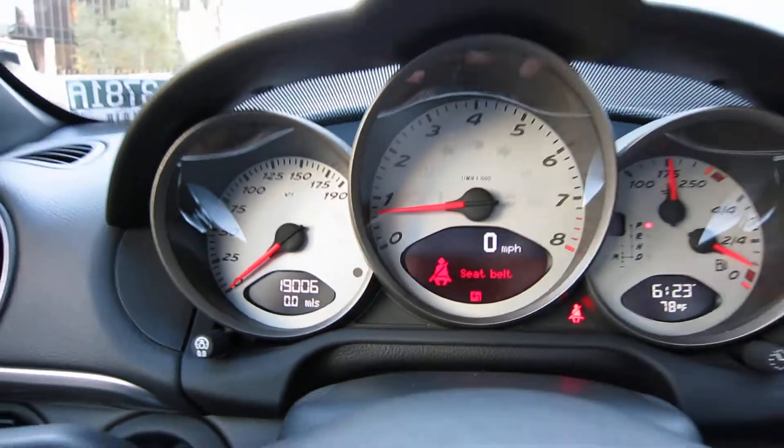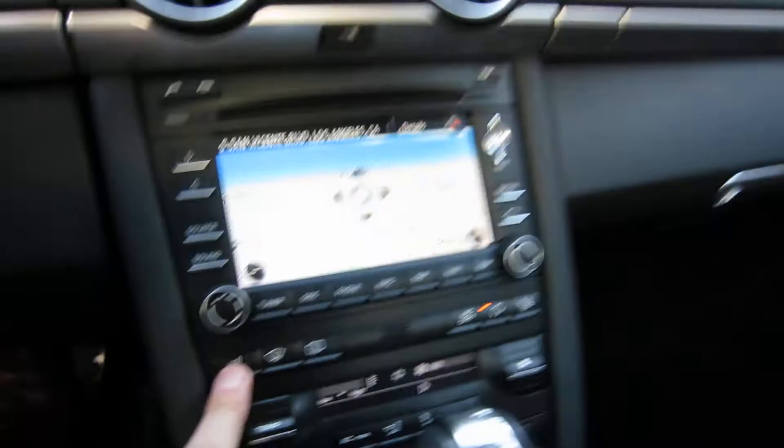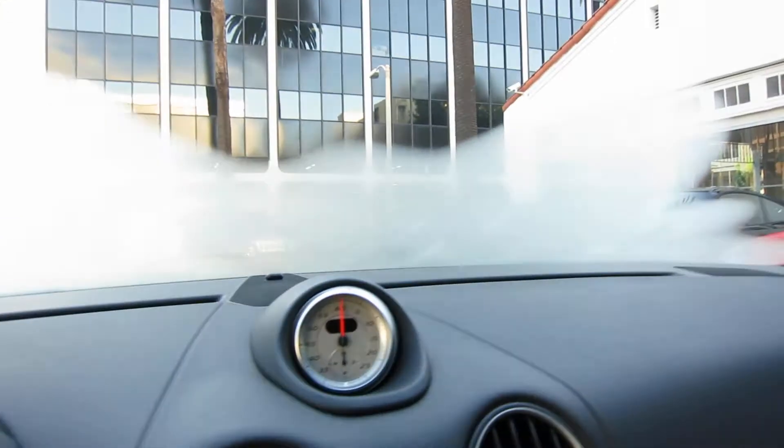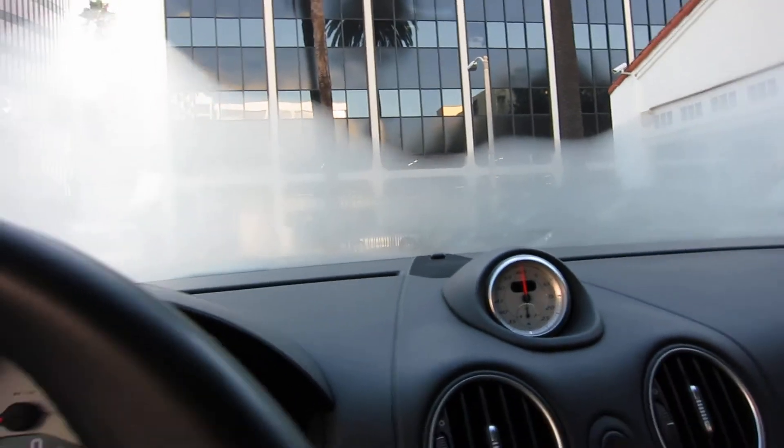You can see 19,000 miles on the car. The car also has heated seats. Right now the air conditioner is on quite high, so that's why the windshield is fogged up.